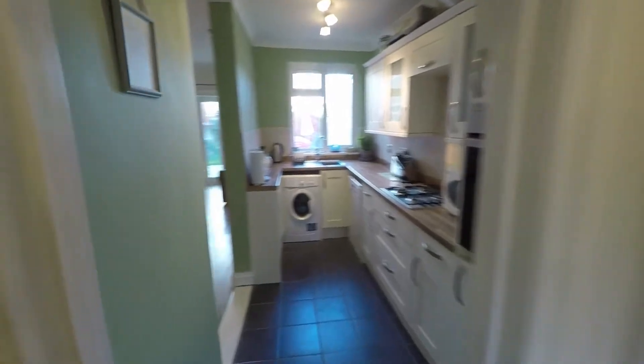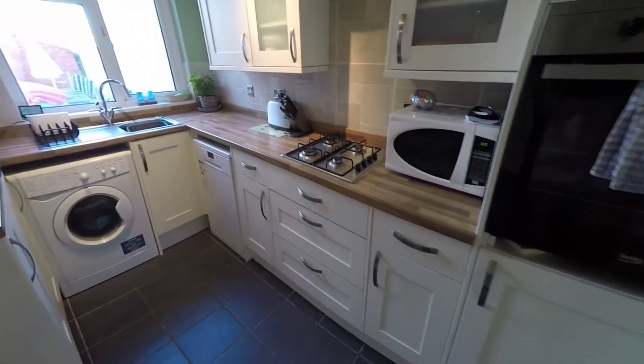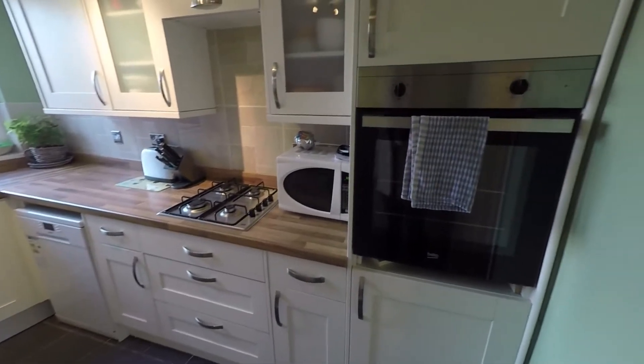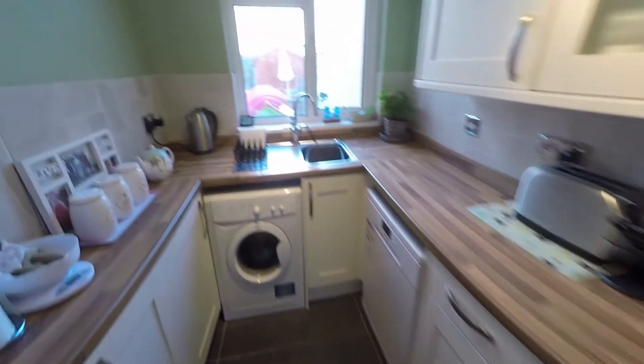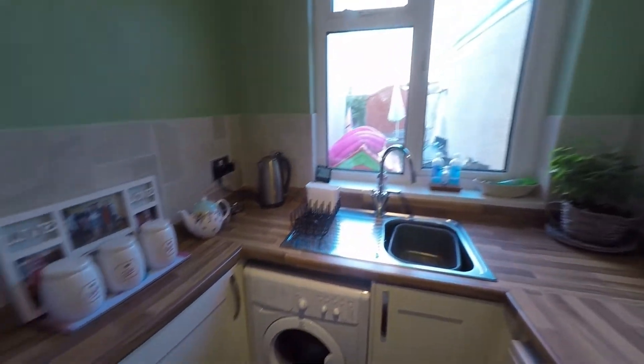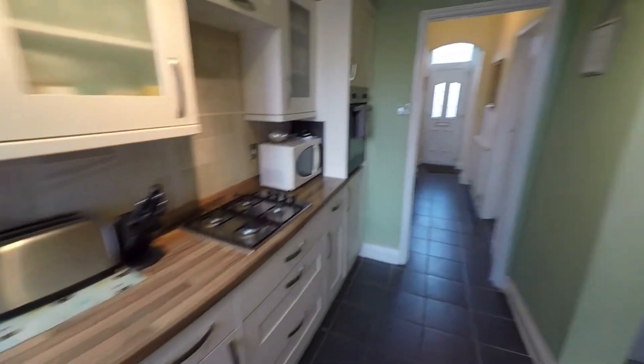Here we have the kitchen — a modern, recently fitted kitchen with lots of unit space. You have your integrated tower oven and gas hob, and a sink and drainer overlooking the garden. There's lots of worktop space and unit space, and room for any freestanding appliances.